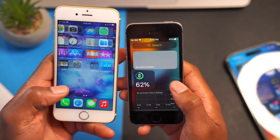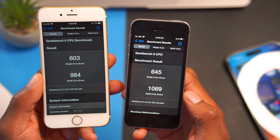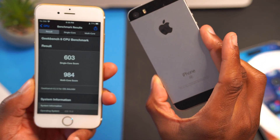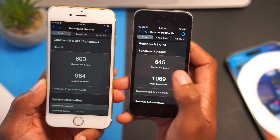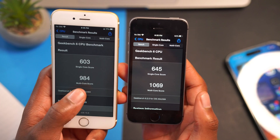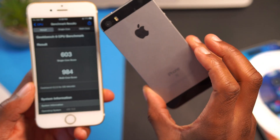I ran Geekbench 6 scores on both devices after updating. On the iPhone 6s, the single-core CPU score was 603, while the iPhone SE first gen scored 645 — a notable margin in favor of the SE. For multi-core, the iPhone 6s scored 984 while the iPhone SE first gen scored 1069. Impressive performance from this little device.